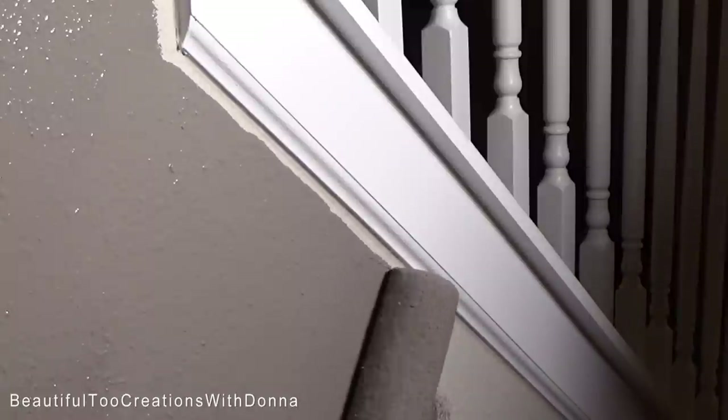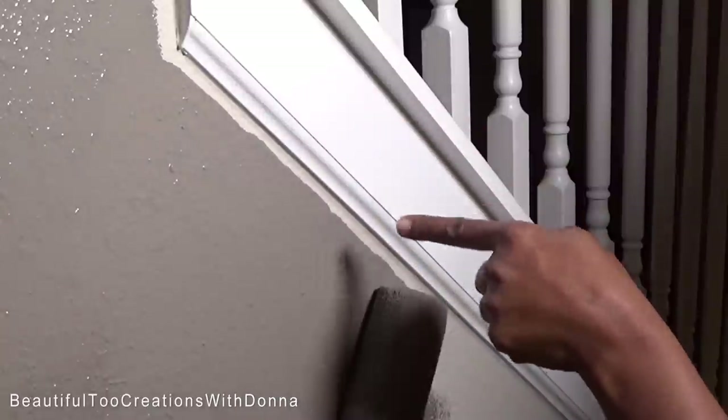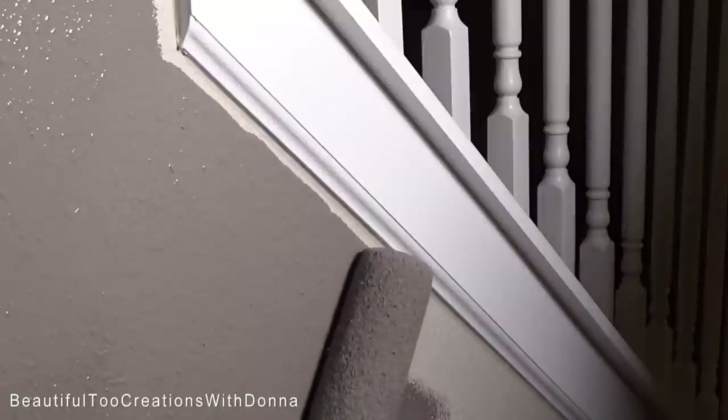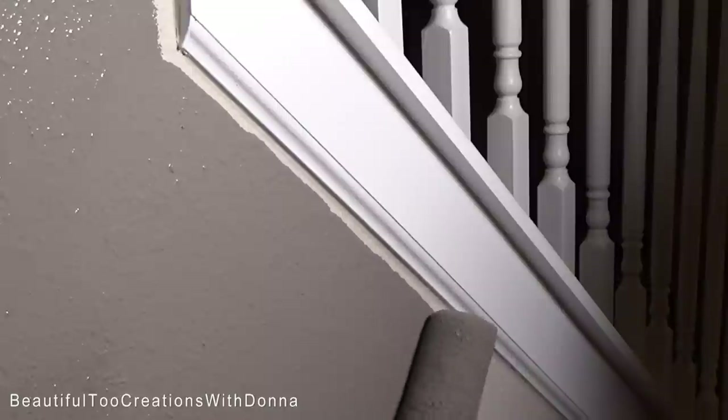I hope that makes sense, you guys. Most people take the brush and they go around the edge and they do that first and then they come back and roll. But I like to roll first because it makes me feel like I've gotten so much accomplished in such a short period of time.